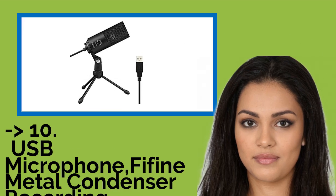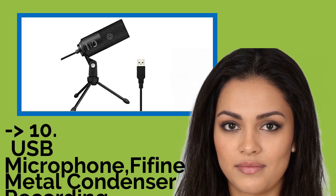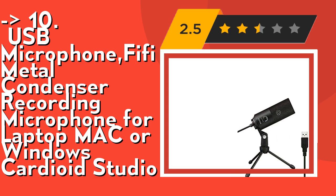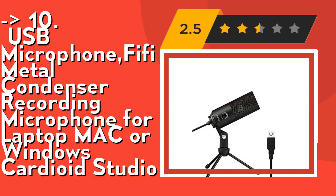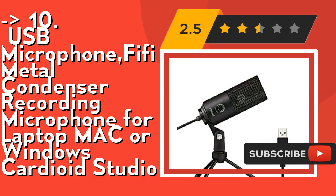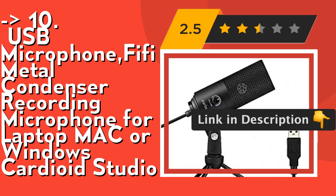The list starts with the USB Microphone FIFINE Metal Condenser Recording Microphone for Laptop, Mac or Windows, Cardioid Studio. Its solid sturdy metal construction design computer microphone with stable tripod stand is convenient when you are doing voiceovers or live streams on YouTube. Its USB Power Design Condenser Microphone requires no 48V Phantom Power Supply, and works well with Cortana, Discord voice chat, and voice recognition.